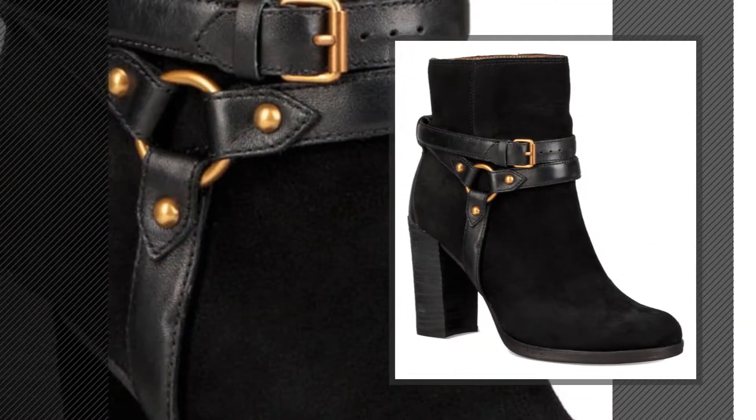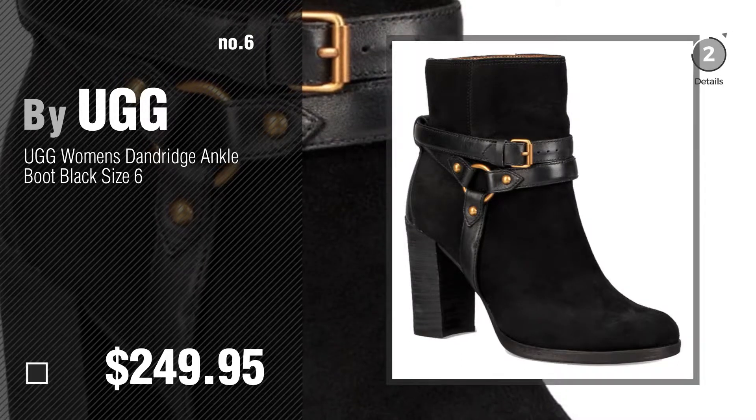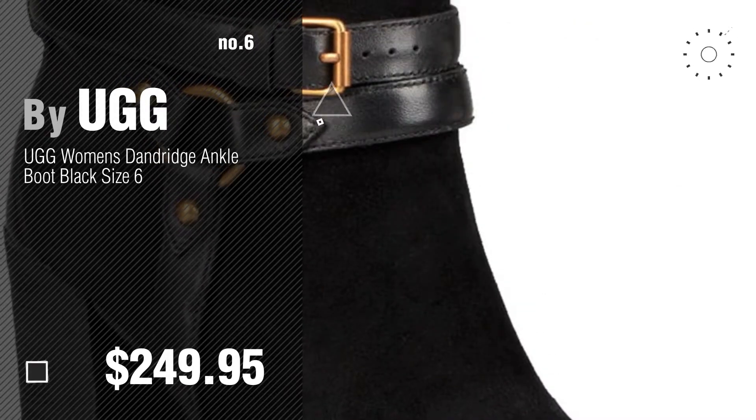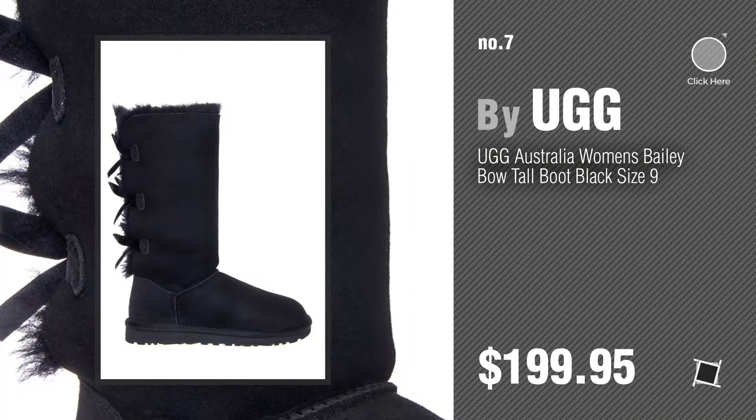Number 6. Number 7. Click the circle to find more amazing products and gift ideas.